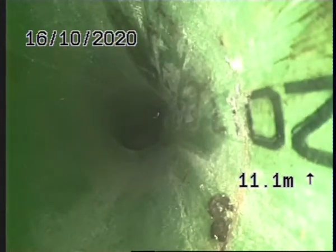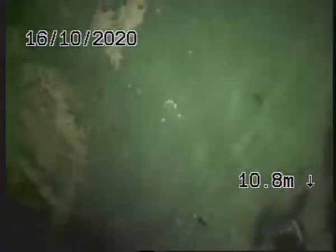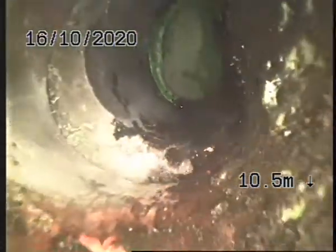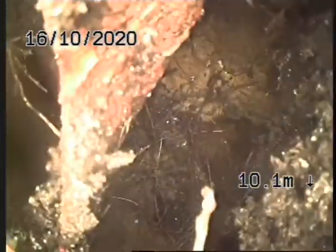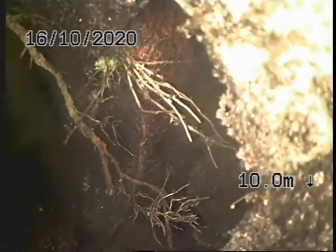A CCTV inspection of the stormwater line here at number four Wesley Road. We're 11 meters down the drain at the moment. As you can see, we've relined this section here from number six. That's the junction which services our next-door neighbor. As we come back, we want to show you a faulty sectional drain right there.